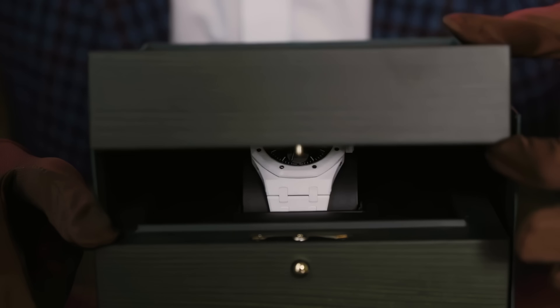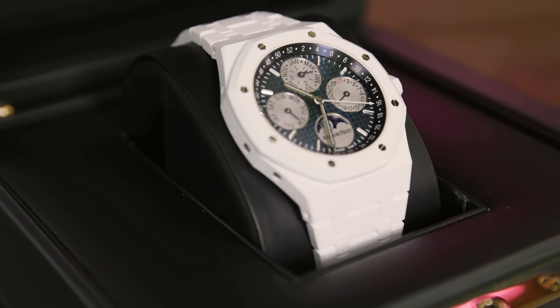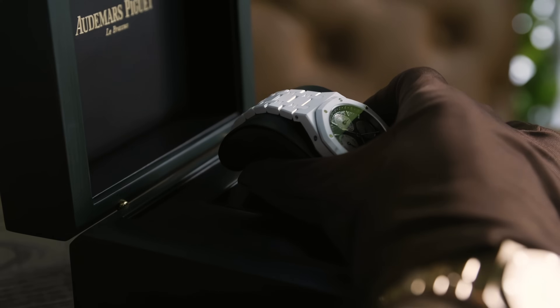If you're short on time or this one's just for you, welcome to Oscar's rapid review. Here we have the Audemars Piguet Royal Oak Perpetual Calendar in White Ceramic.